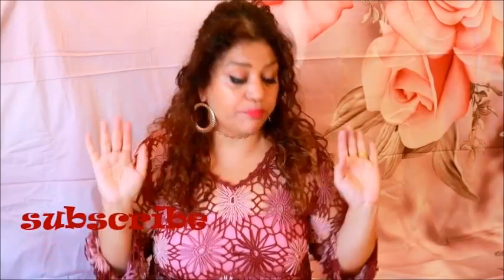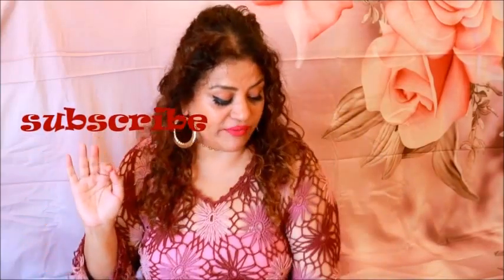Hi guys, hope you're well. Today I'll be coming at you with a huge array of the most affordable lipsticks. I'll be starting with a range from 250 bucks going up all the way to 1000 bucks. I will not be doing swatches on my lips because this is not a shade video — this is about the affordability and performance of the product.